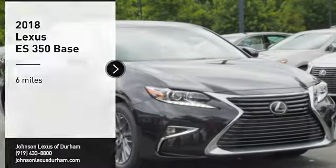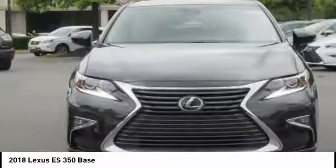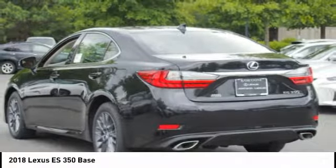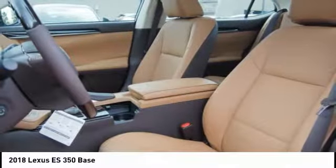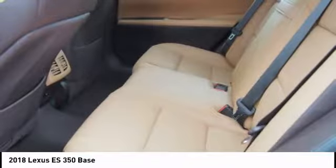Looking for the right vehicle? Check out the 2018 ES350. The Lexus ES350 is a sophisticated combination of distinctive styling, luxury, and smooth performance. A 3.5-liter V6 engine propels the ES from 0 to 60 miles per hour in 6.8 seconds, and the countless standard interior features transport you to a new level of luxury and convenience.